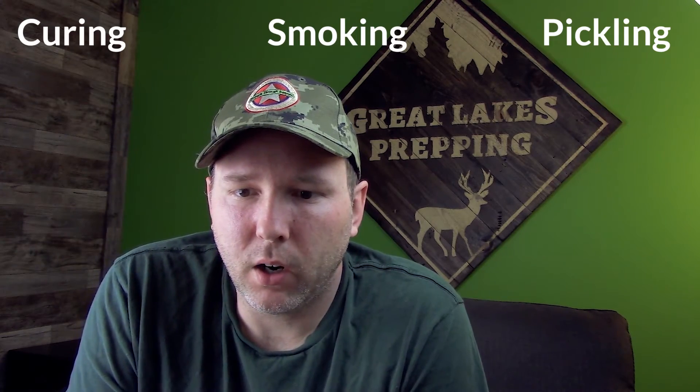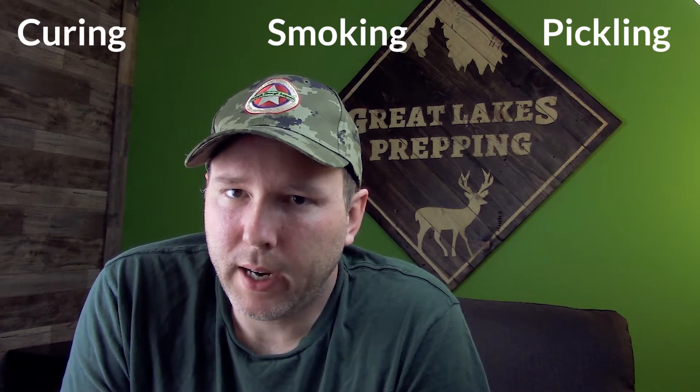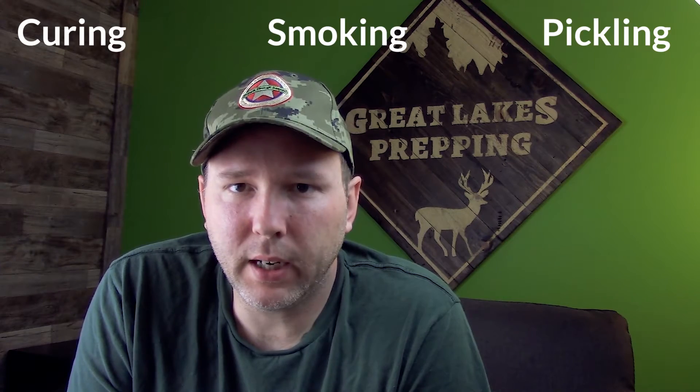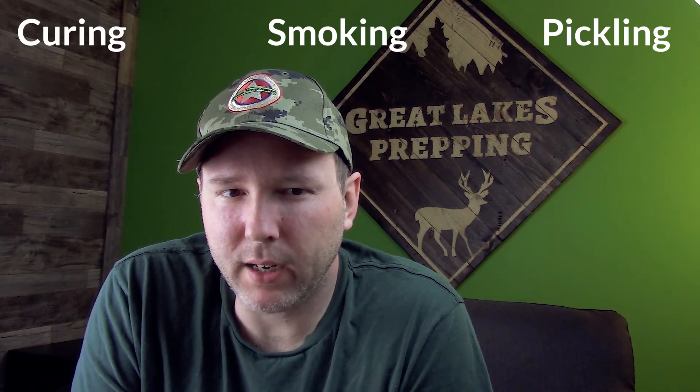With pickling, if you want it to be shelf-stable, canning is still a necessary step. So pickling is kind of grouped into the canning method — it's just a different kind of canning. You're canning something in a vinegar liquid rather than tomato sauce or what have you.